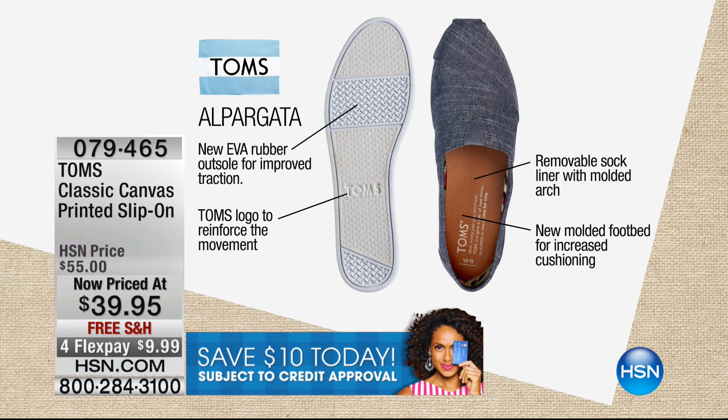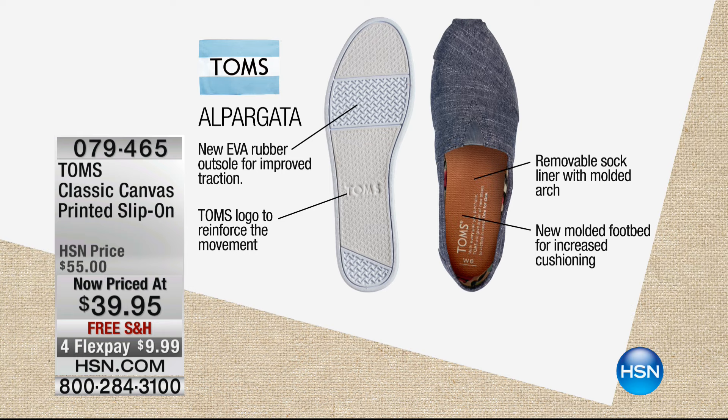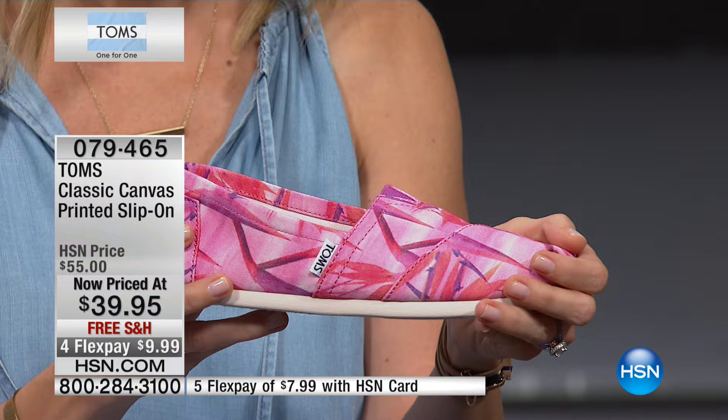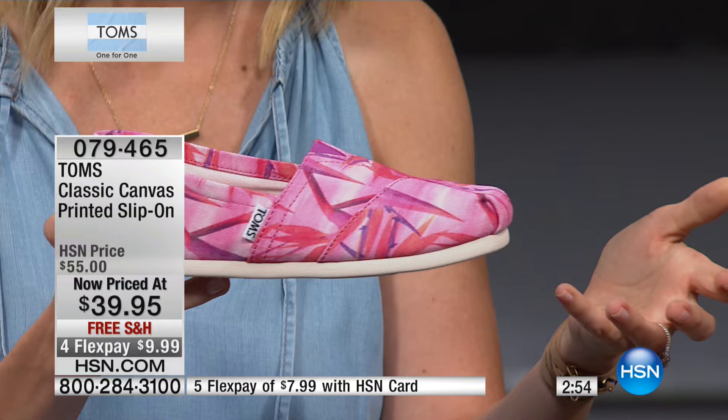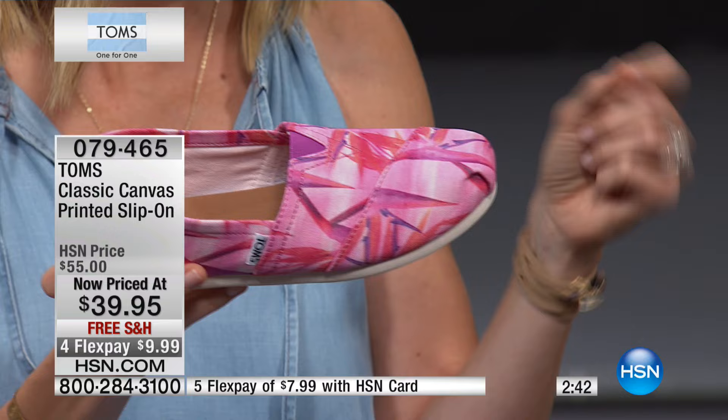We were inspired by the classic Argentinian alpargata, really popularized in the 70s. Blake was down there 10 years ago, saw it, and wanted to help kids in need — help them be able to go to school and give them shoes. So he began making Argentinian alpargatas, and for every pair sold, he gave a pair away to a child in need — one for one. His big goal when he started was just to help a couple hundred children, and here we are 10 years later with over 60 million pairs of shoes given around the world.